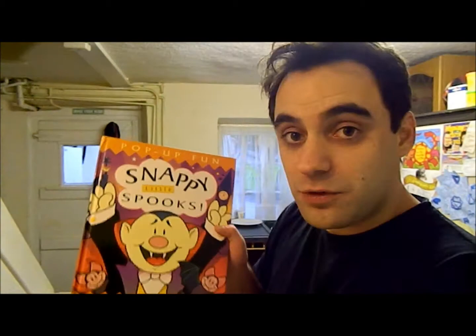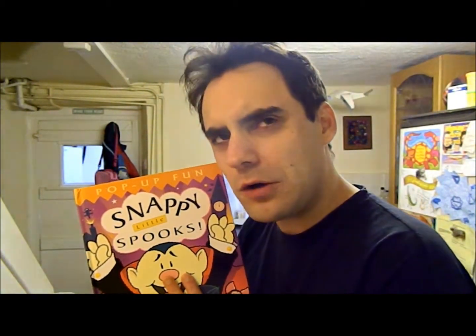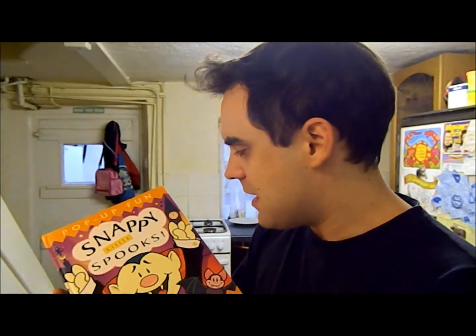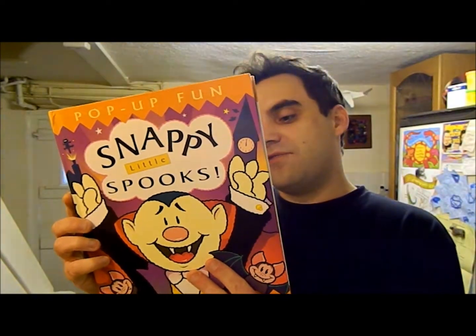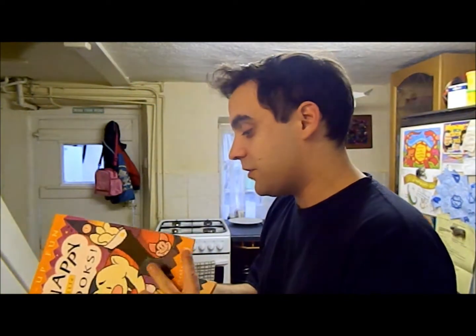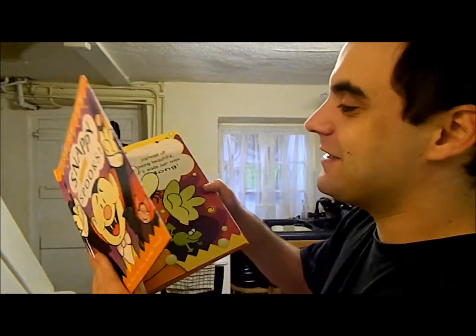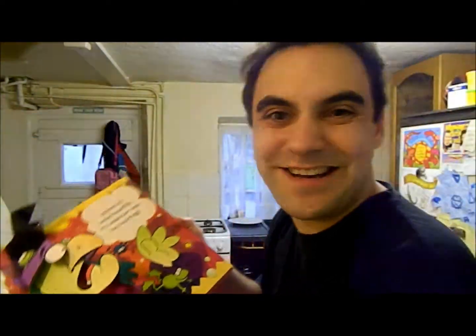Not as intricate as some pop-up books I've seen, but still very good. This is a good one for small children. My daughter's mum got this one — Snappy Little Spooks, written by A.J. Wood and illustrated by Derek Matthews. I really like this one. More animated when you open things — like the witch's nose grows. I just really like that.